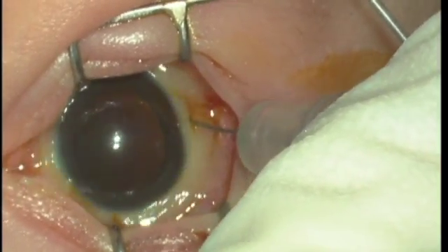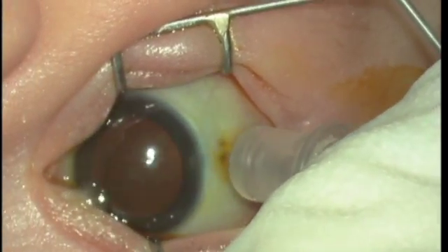As you know, there is a difference in the anatomy of the baby eyes.